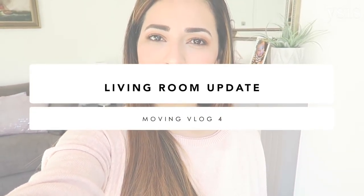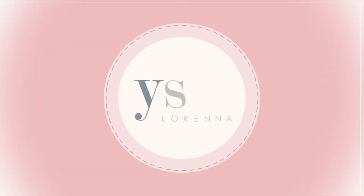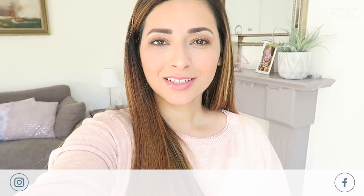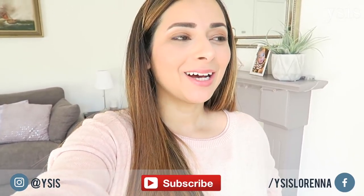Hi guys, welcome back to my channel. Today I'm going to be giving you another living room update. We've been living in this house for about a month and a bit now and this room is nearly done. Last time I updated you there was lots that we needed to do. I asked for lots of your opinions which really helped me, and you'll see that I took into account a lot of your feedback and advice. So I'm just going to show you what's different, what I've added, and what our living room looks like now.